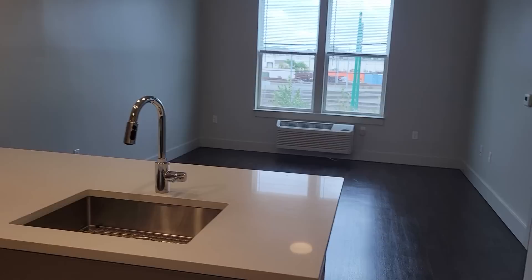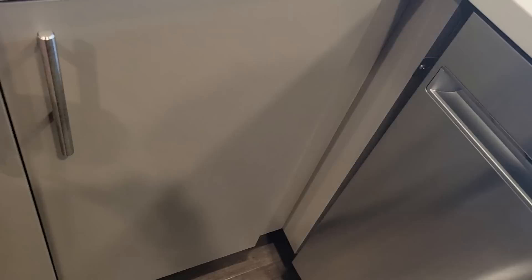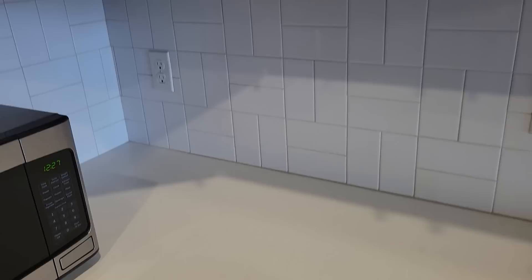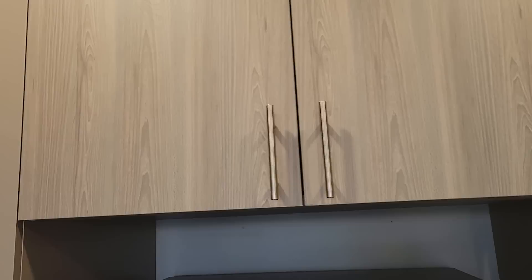Here's the process — nice modern looking kitchen, a dishwasher. I have no idea how to use a dishwasher. Good cabinet space — I mean really good cabinet space, cabinet space out the yin-yang. Microwave — I'll have to put my other microwave in storage. Everywhere you look there's cabinet space.